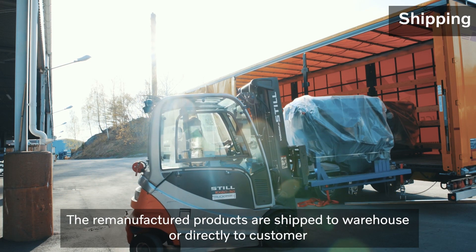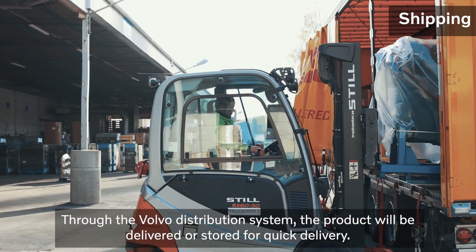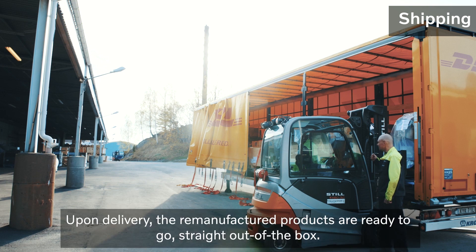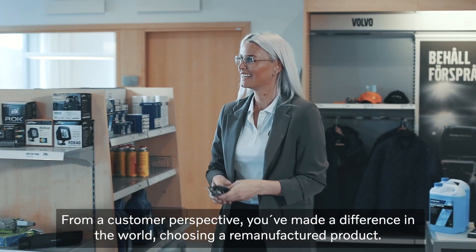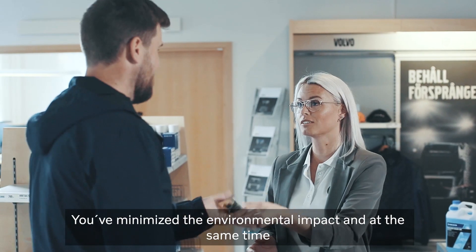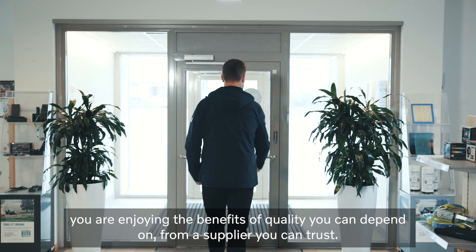The remanufactured products are shipped to warehouse or directly to customer. Through the Volvo distribution system, the product will be delivered or stored for quick delivery. Upon delivery, the remanufactured products are ready to go straight out of the box. From a customer perspective, you've made a difference in the world choosing a remanufactured product. You've minimized the environmental impact and at the same time you're enjoying the benefits of quality you can depend on from a supplier you can trust.